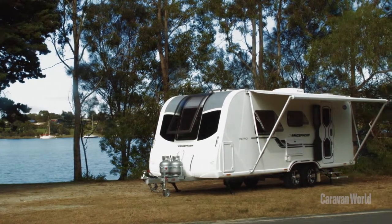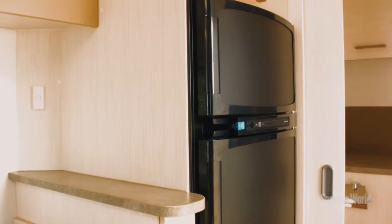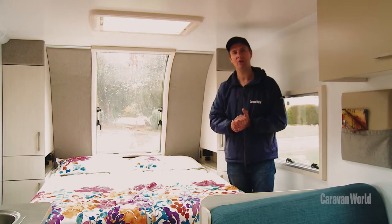When you're on the road you need places to put things — I'm talking about storage — and the Astro, well there's plenty. Heaps of storage under the bed, cupboards here and there, a couple of niches either side of the bed. Really no shortage of space.